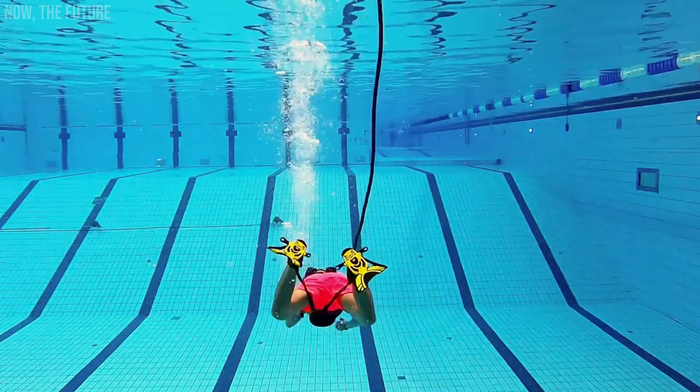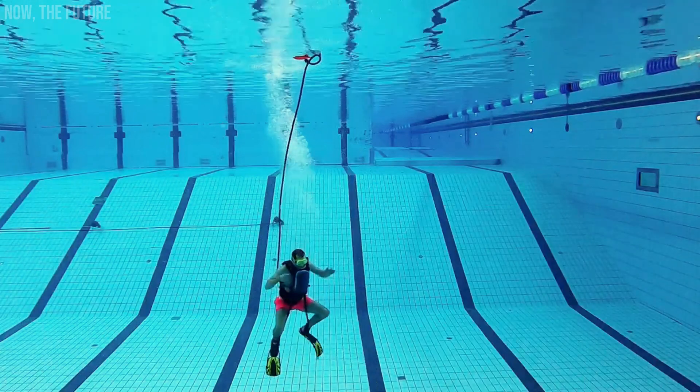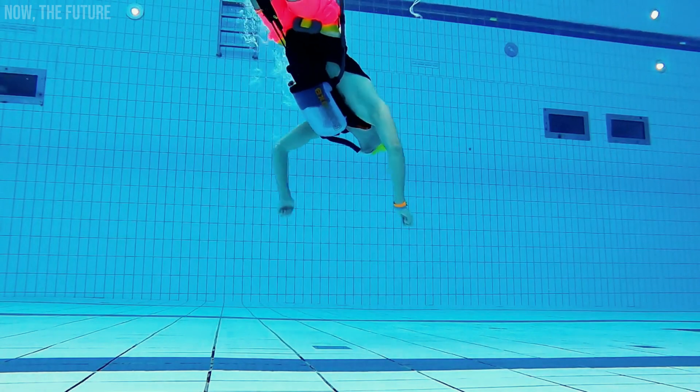If you stop moving, the hose is quite short, only 16 feet long, so the diver can resurface quickly. The exolung weighs only 7.7 pounds.